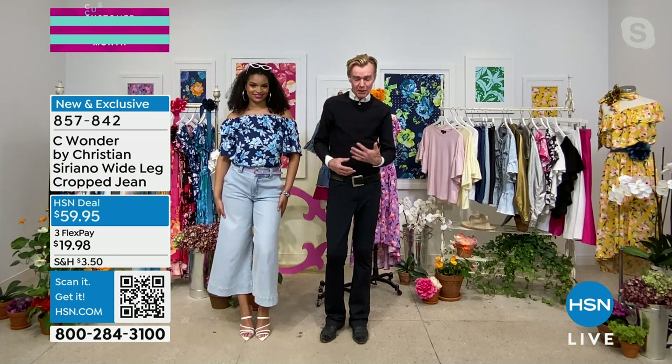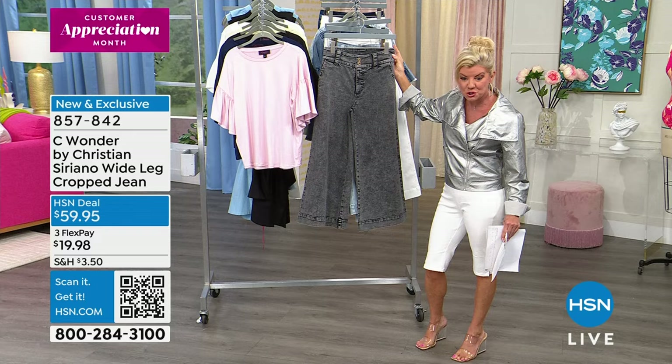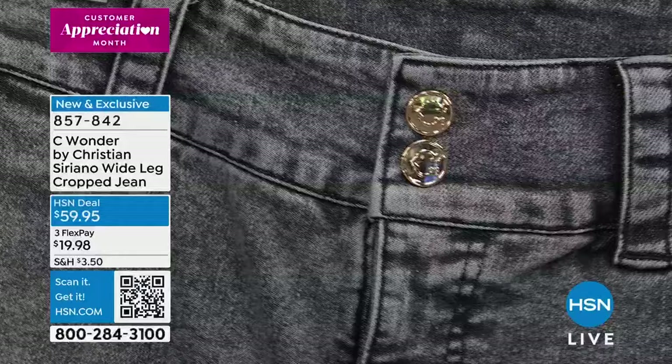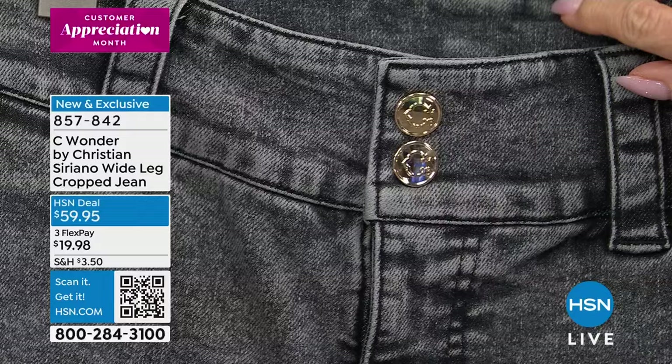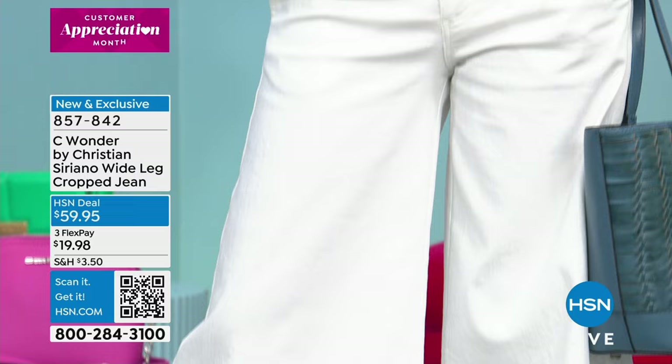We fit this jean over and over on so many different body types — this is going to be your favorite jean because it fits everybody spectacularly. I love the double buttons at the top — so unexpected and cute. It has almost like a little nod to a sailor pant. I love that wide waistband, the longer belt loop, and that double C on our Christian Siriano gold button. Cotton rich poly blend with spandex, approximately 26 inches in length.